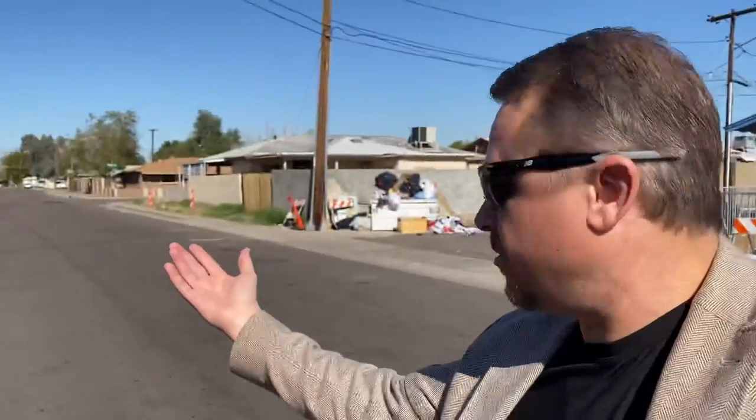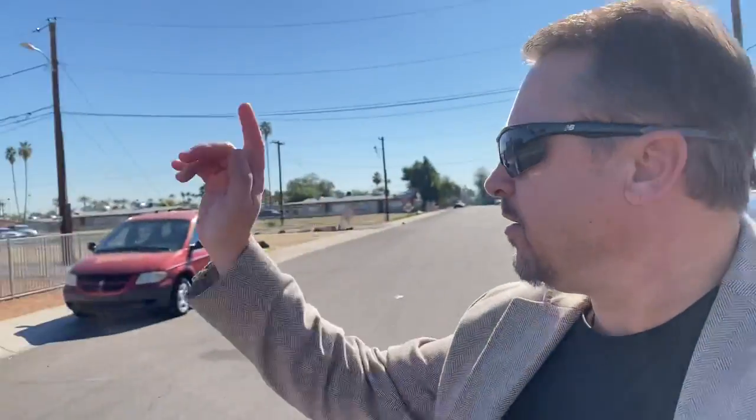A lot of apartment buildings, about the same size as this. But looking here at the street, nicely kept. Brand new paint job on this, so definitely value add.